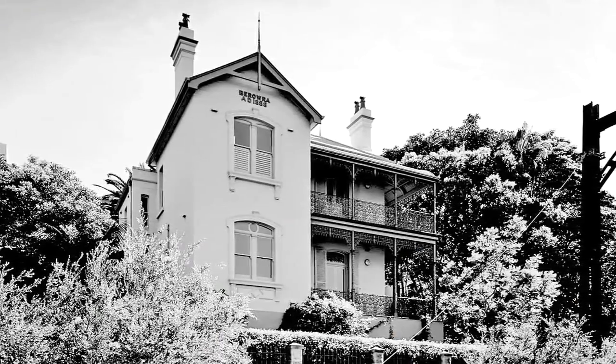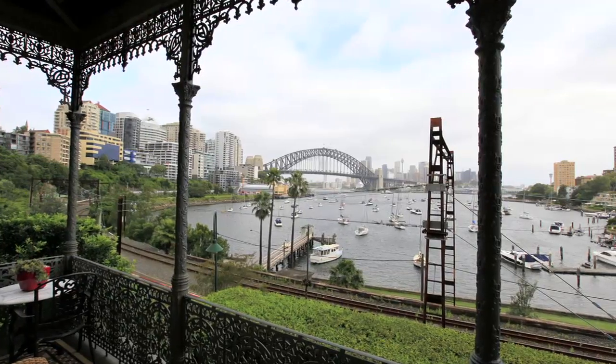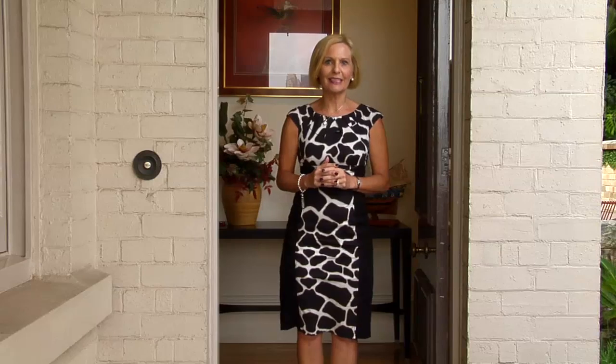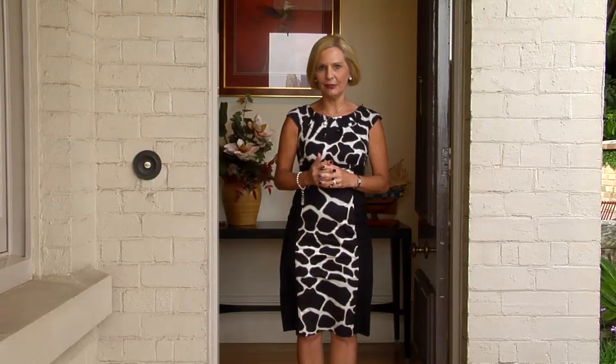This National Trust-listed property, built in 1888, is an original grand Victorian residence of distinction, with its wonderful wraparound balconies and the dynamic views of the Opera House, Harbour Bridge and Bay, whilst the interiors have been wonderfully renovated in 1999.